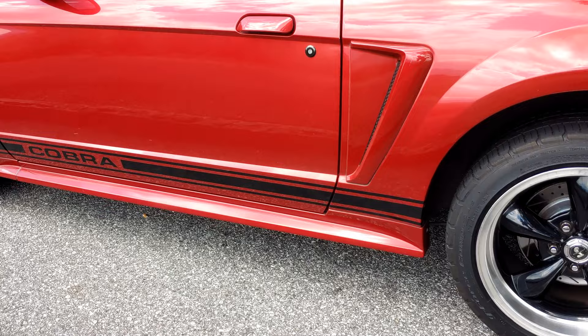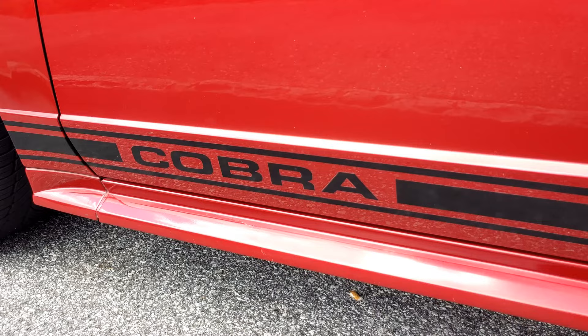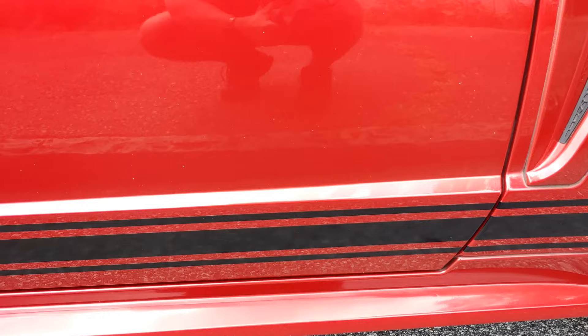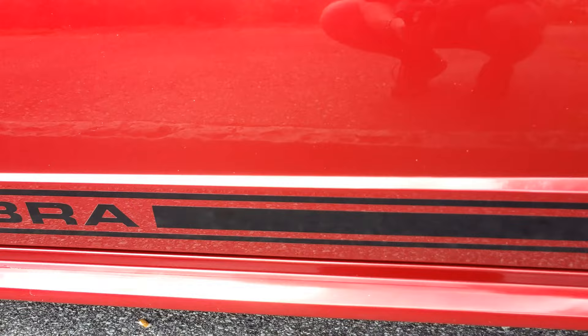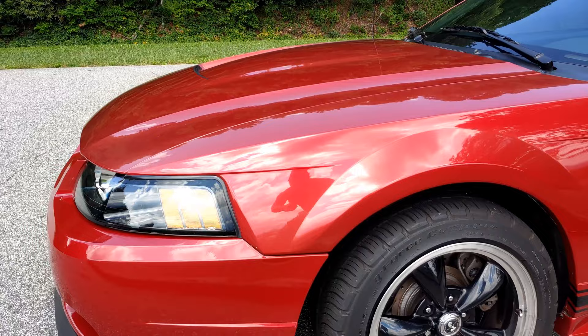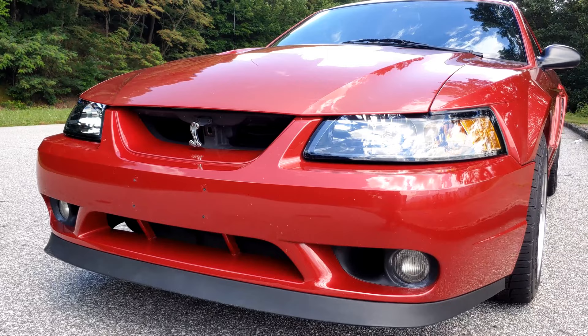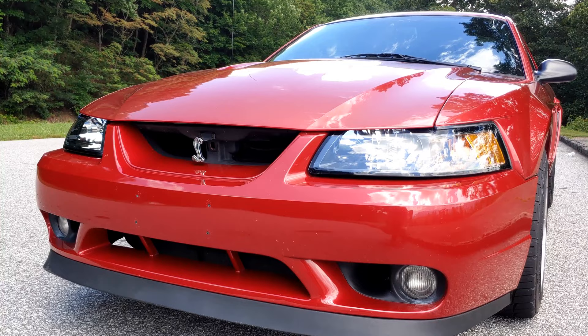Coming around to the driver's side. Those rocker panel stripes are one of the things I'm most proud of because I put them on myself, following the directions to a T. They were officially licensed Ford products, but they really round out the car. They look stock, like something you would find on the '60s Mustangs or even my GT500. You've got the Cobra badging on both front fenders and on the front grille. And if you're really paying attention, you'll see that is not a stock front chin spoiler — that is a Mach 1 chin spoiler. But I don't think it deters anything; it certainly gives it a complete look.